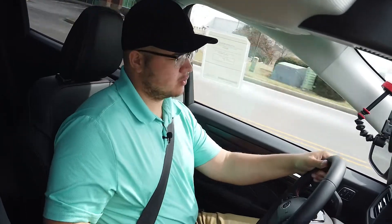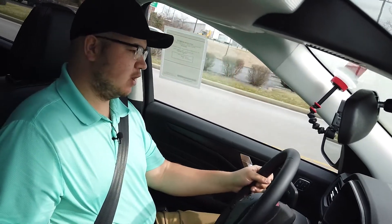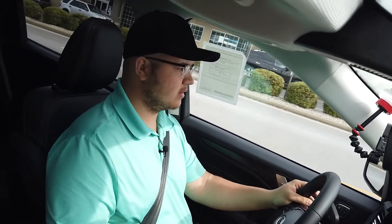You've got the Ford Co-Pilot 360, the panoramic vista roof, the Stealth Package, and the Technology Package. Overall, this is just a great vehicle. It's built very well. You can actually order one just like this if you'd like to.